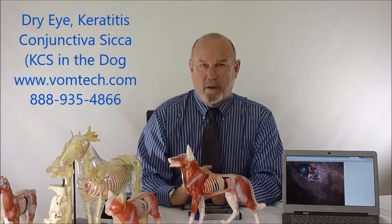Hello, I'm Dr. Inman. This is a lecture on keratitis conjunctivica, or dry eye, in the canine — sometimes called booger eye.